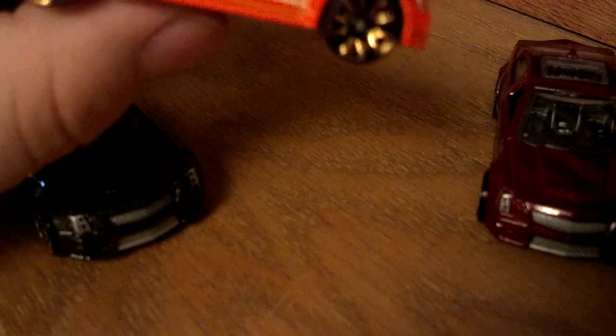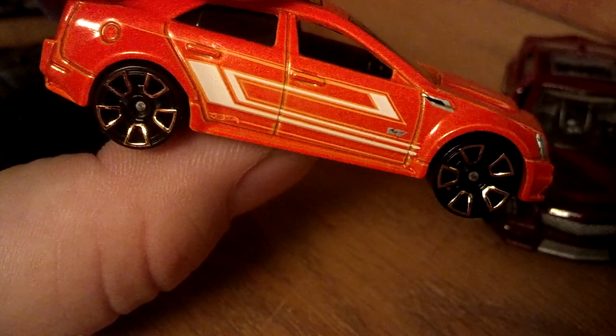Good job Hot Wheels, finally got the message — we want our detail. They dropped the ball on the orange one, but they did put some pretty snazzy wheels on it. Too bad the paint sucks.